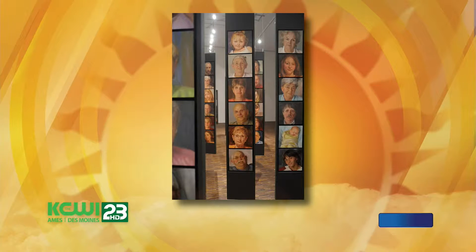These portraits were actually on view at the Smithsonian several years ago, at the Portrait Gallery. How big are they? Each portrait is 12 inches by 12 inches.